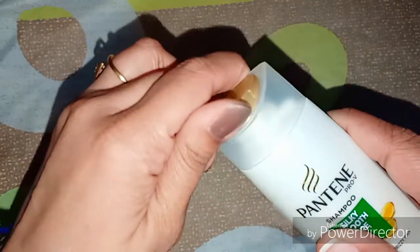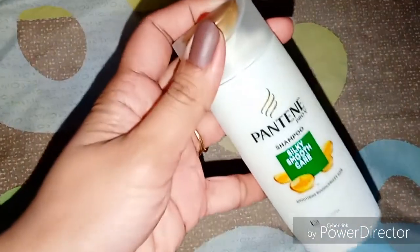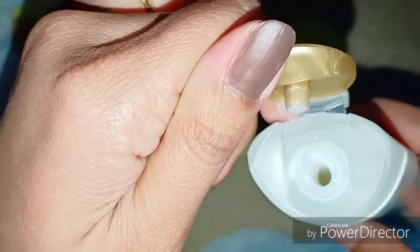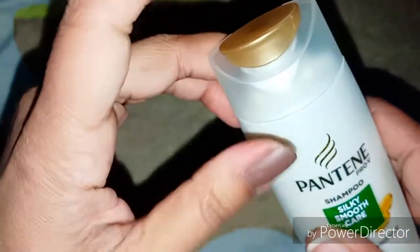The packaging is very sturdy, the bottle is also sturdy and travel friendly. It is a short bottle so you can definitely carry it while travelling. And its texture is very smooth and creamy.